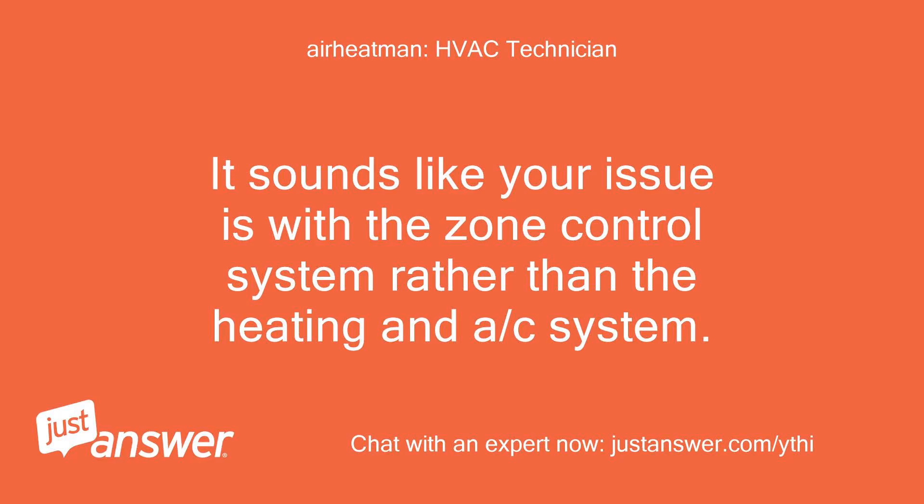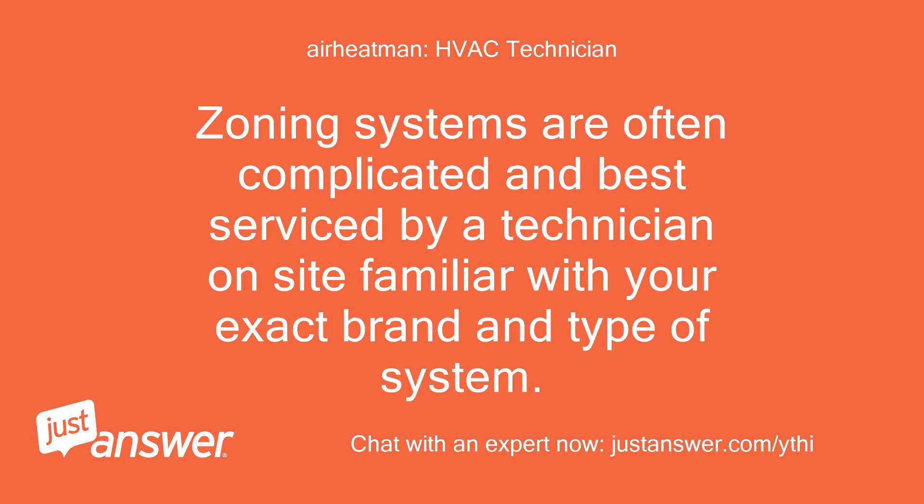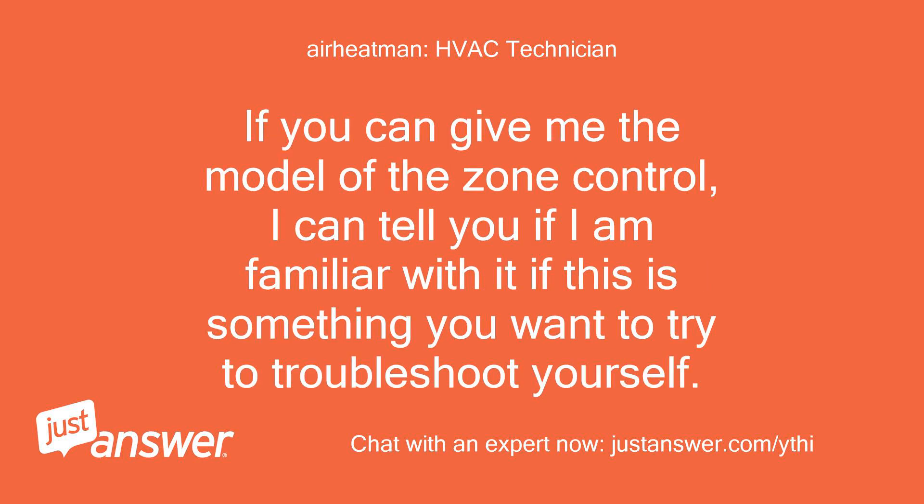This supports your zone theory. It sounds like your issue is with the zone control system rather than the heating and AC system. Zoning systems are often complicated and best serviced by a technician on site familiar with your exact brand and type of system. If you can give me the model of the zone control, I can tell you if I am familiar with it, if this is something you want to try to troubleshoot yourself.